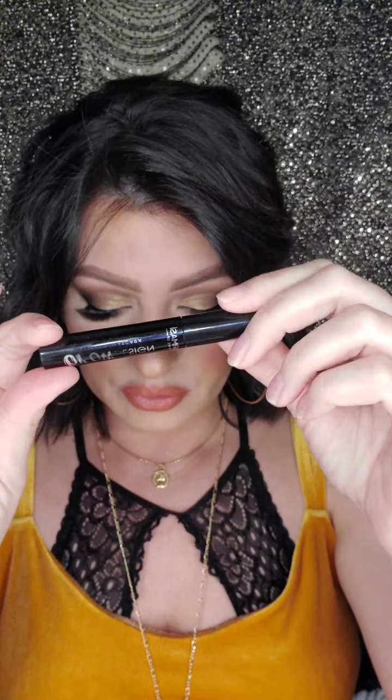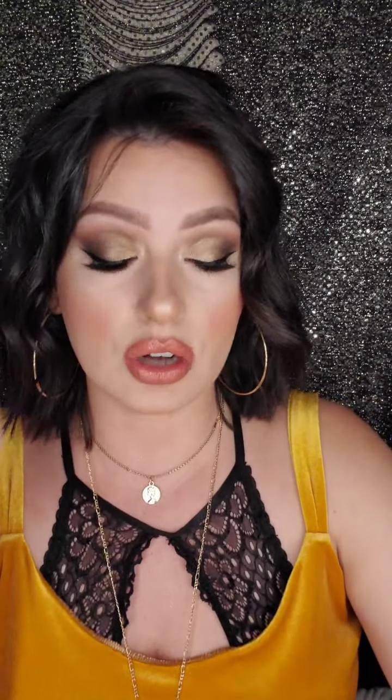You're also getting a Brow Gel — in your kit it'll be the O3 brunette shade. It looks like this and you just go through your brows with it. You're also getting two of the Nude Lip Glosses — one is 01 Nude Flirt and the other is 06 Rose Fame. I have it on over top of a matte lipstick. These are great lip glosses.